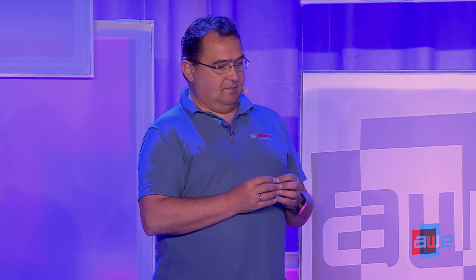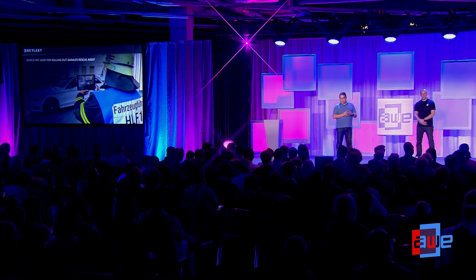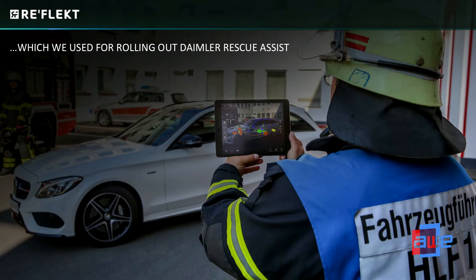A master technician — a technical author — prepared the CAD data, created the tracking configuration, and published it in four hours, compared to 20 man-days of software development five years ago. We also used that platform to create a use case for firemen: visualizing which components in a car are dangerous and should not be cut in the event of an accident. This was done entirely by a technical author rather than a software developer.